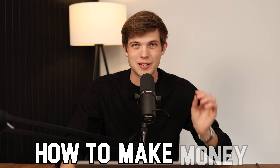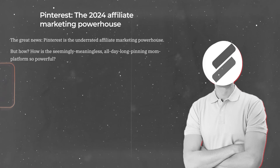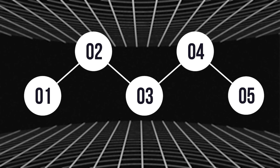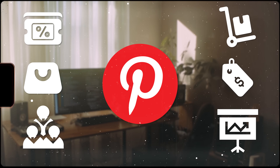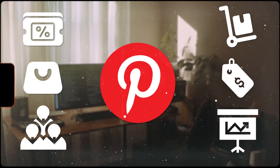In this video, I'm going to show you how to make money as an affiliate marketer using Pinterest. This is one of the most underrated platforms for affiliate marketing. I'm going to share six or seven different steps showing you exactly how to set this up, some of the best strategies, some of the best affiliate programs, and some other tips and tricks that you can use to make money on Pinterest.